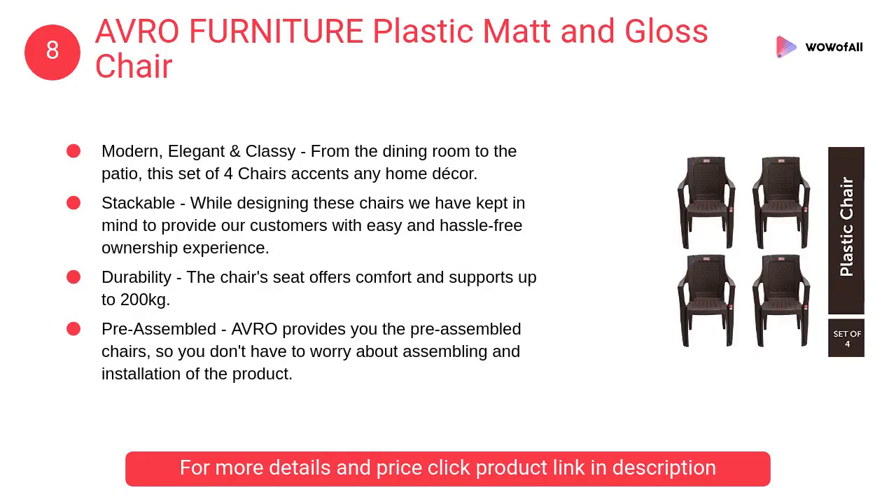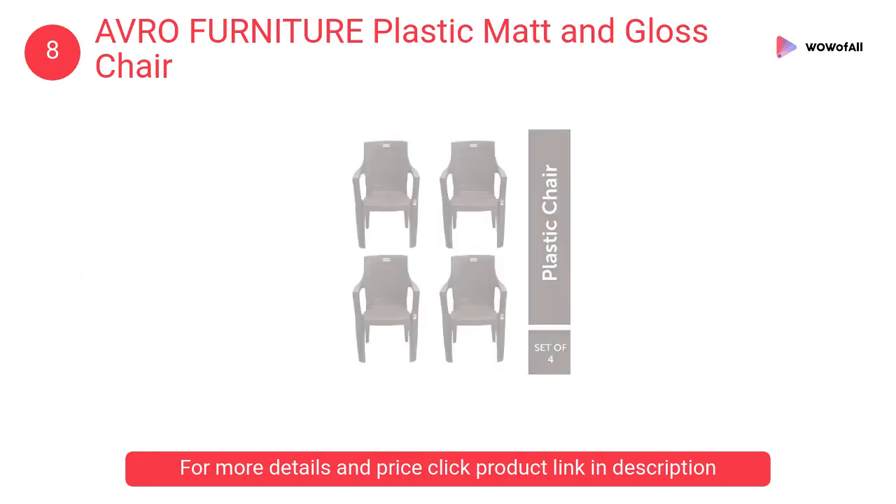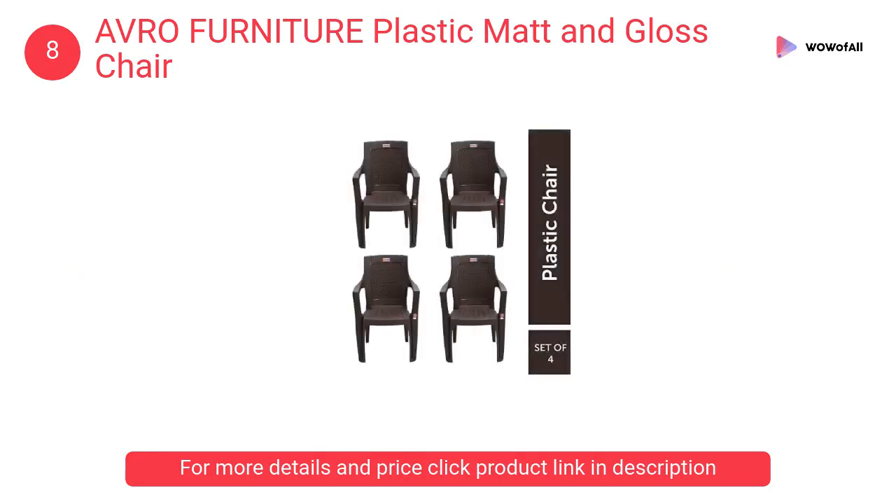At number 8: Avro Furniture Plastic Mat and Gloss Chair. The chair's seat offers comfort and supports up to 200 kilograms. The structure follows scientific principles and is strong enough to hold various things.